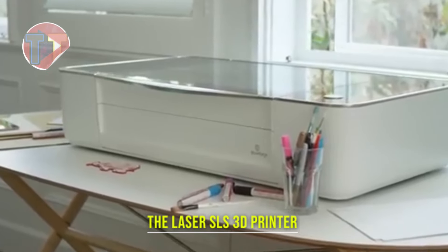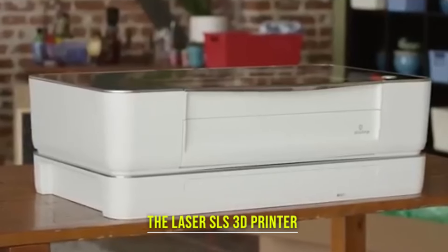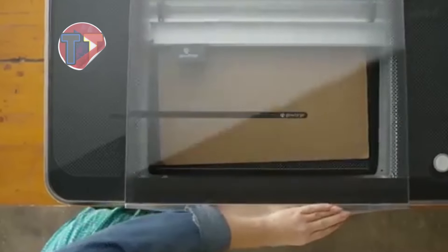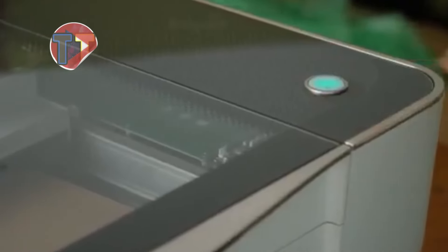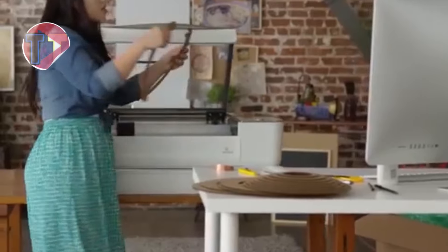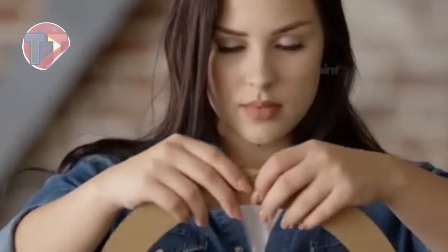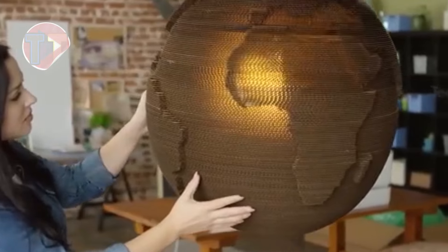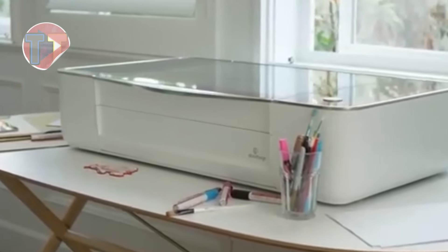Explore the features of the Laser SLS 3D printer, which utilizes advanced printing technology to deliver exceptional capabilities. This printer excels in creating highly detailed prints with precision, making it ideal for intricate designs. Its efficiency and reliability make it appealing for both creative projects and industrial applications, catering to professionals seeking high-quality results in various fields.